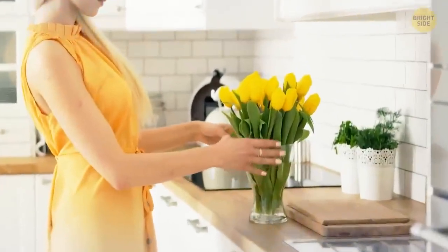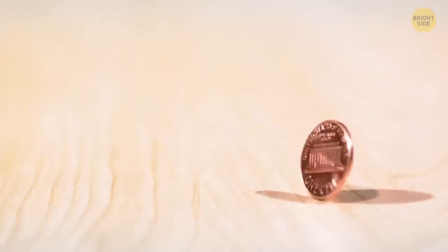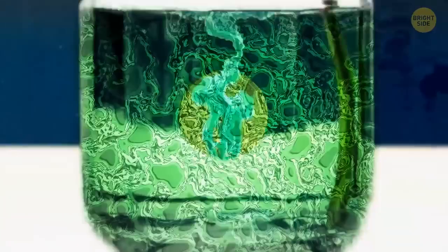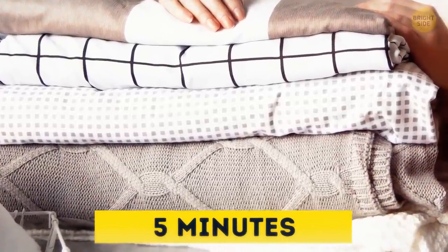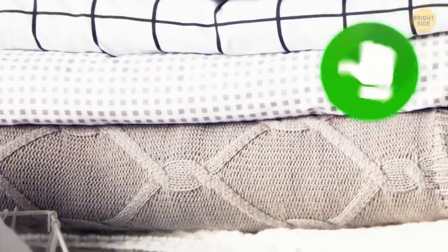Flowers in a vase would stay fresher for longer if not for the bacteria that breed in the water. Since copper has some antibacterial properties, dropping a penny into the water will help keep the microbes at bay. An easy way to check if your bed linen has dried completely is to put a small mirror in between the layers for about 5 minutes. If the mirror has steamed up when you pick it up, it means the sheets are still a bit damp.